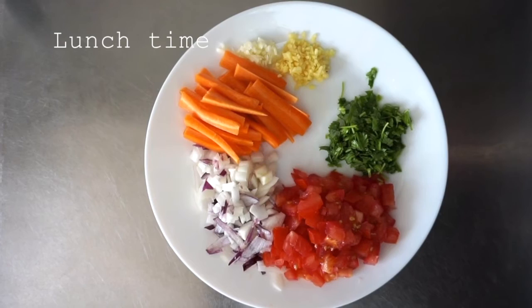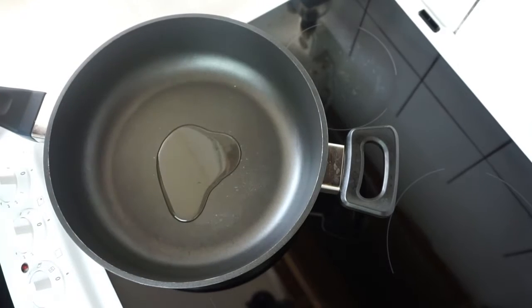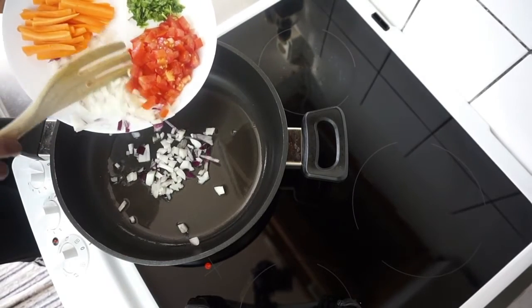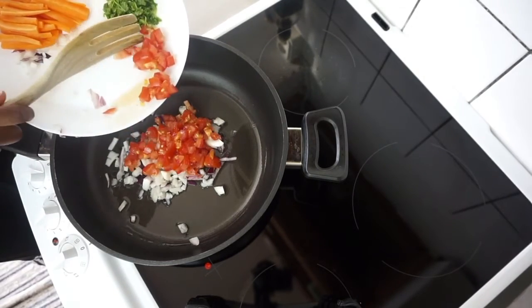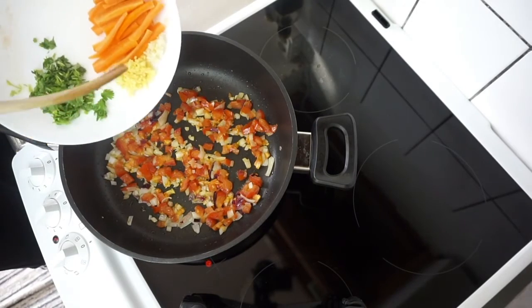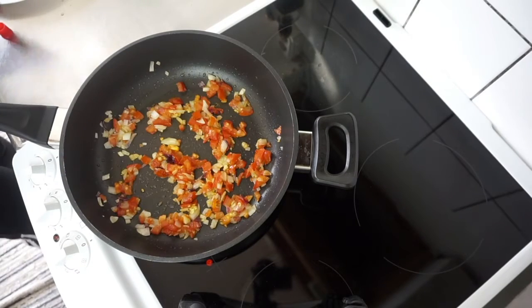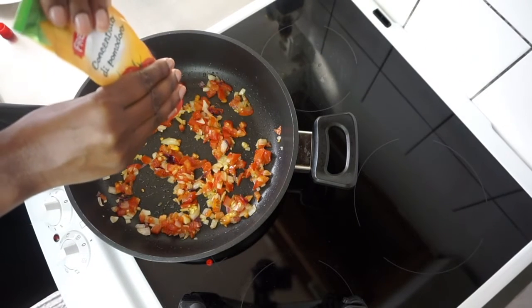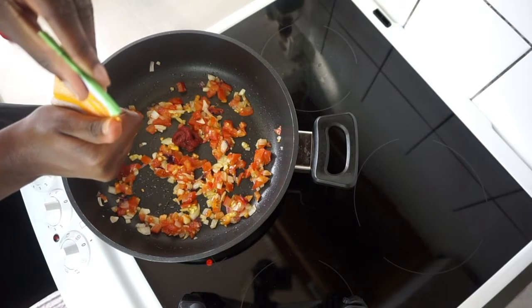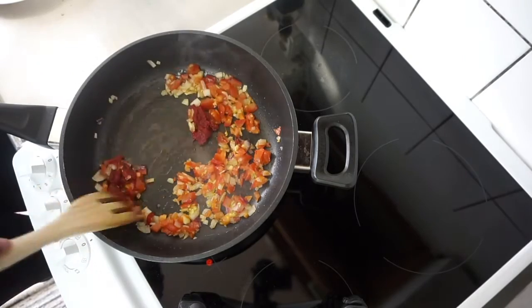It's time for lunch and I've already prepped my veggies: tomato, onion, carrots, fresh ginger finely chopped, garlic finely chopped, and fresh coriander — but you can skip the coriander if you don't like it. Here I'm frying up my onions and tomatoes, adding some ginger, and about two tablespoons of tomato paste. I'm not really following a recipe but I'll write everything in the description box. This is basically going to be a stew with chickpeas and some veggies.